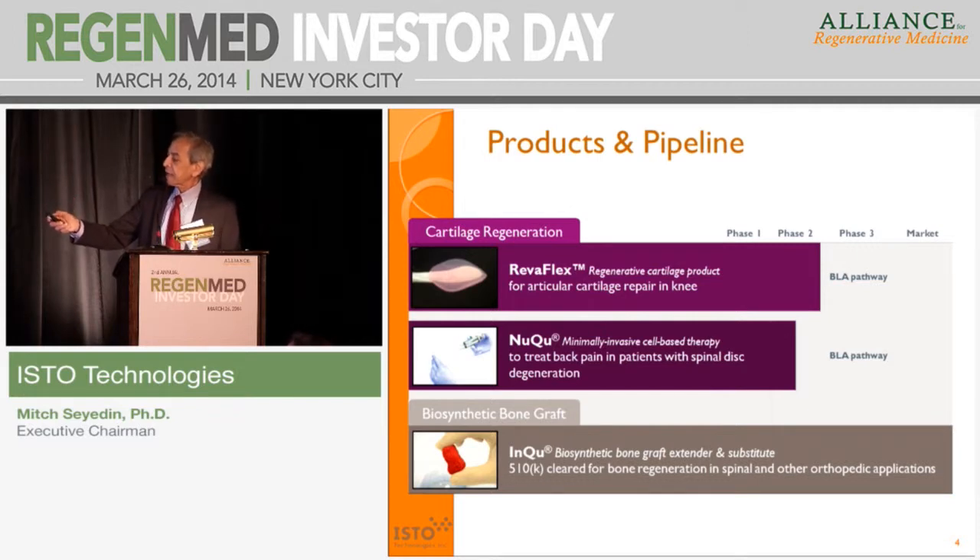Then we have NeoQ, our minimally invasive cell-based cartilage regeneration product for people with degenerative back pain. We just recently finished enrollment in the phase two trial. And last but not least, our bone grafting product called InQ. It's already cleared by the FDA, it's in the market, and mainly focused on spinal fusion applications.